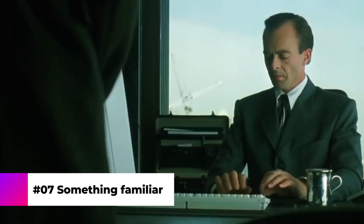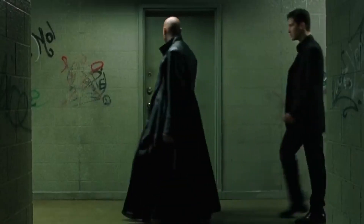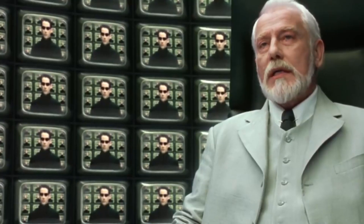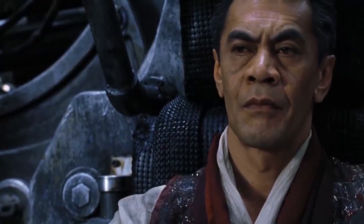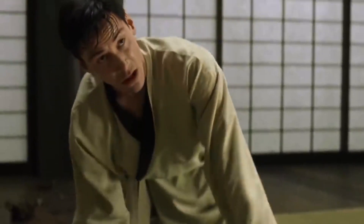Number 7: Something Familiar. When Neo is scolded for being late, the window washers wipe soap foam from the windshield's outer surface with their scraper. The leaks on the glass are strongly reminiscent of rows of symbols running from top to bottom, with which the operator observes the Matrix. Also, the cleaners are none other than the Wachowski sisters, directors of the movie. Neo looks closely at these leaks, as if he vaguely remembers that he had already seen it somewhere.